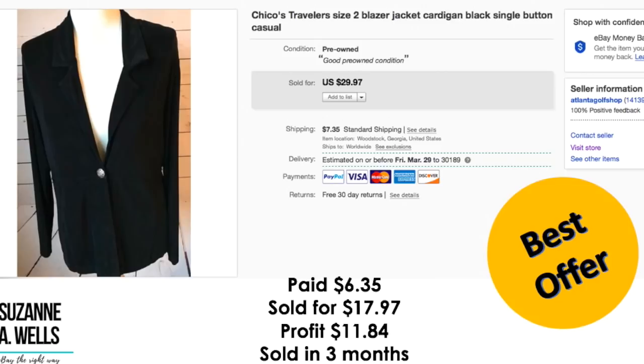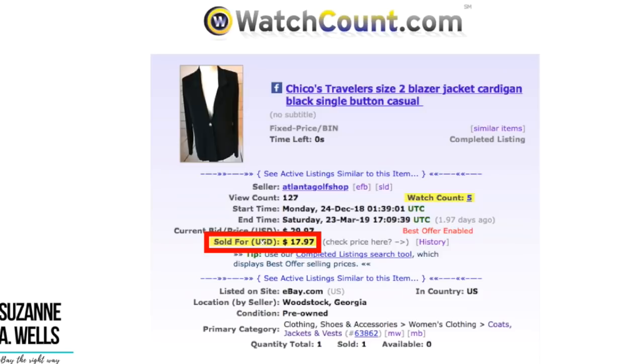Another Chico's item — just your basic jacket. Paid $6.35. Sold for best offer of $17.97. Profit was $11.84. Sold in three months. This had 127 views and five watchers.